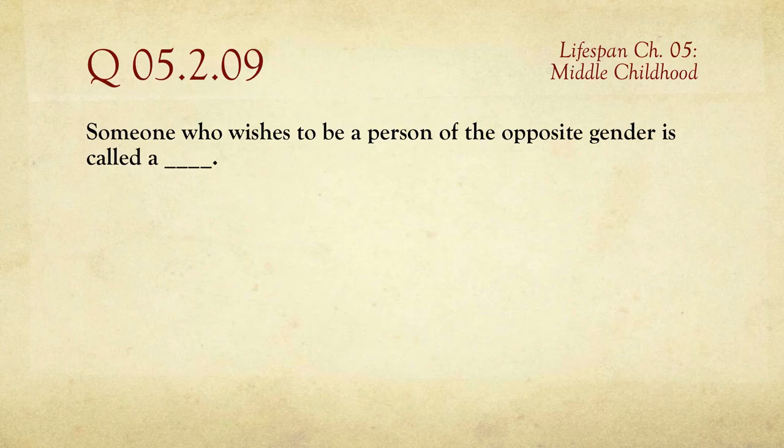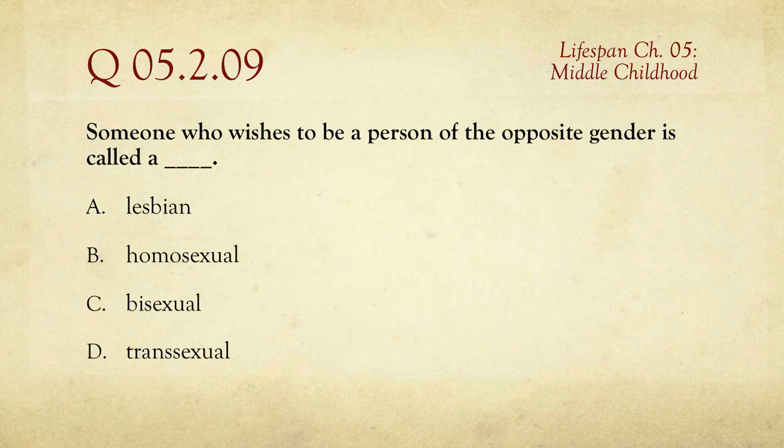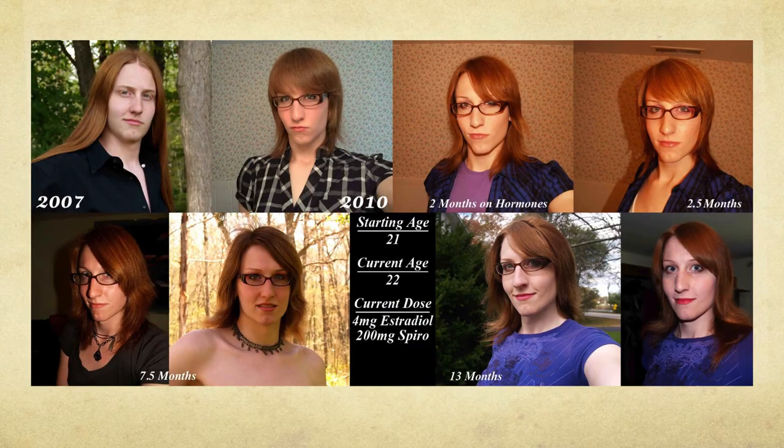Question number nine: someone who wishes to be a person of the opposite gender is called a lesbian, a homosexual, a bisexual, or a transsexual. We're actually talking about somebody who's transsexual — changing from one gender to another. The accompanying illustration shows a person who went through both surgery and hormone treatment in a male-to-female transition.